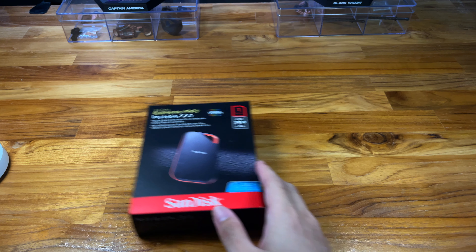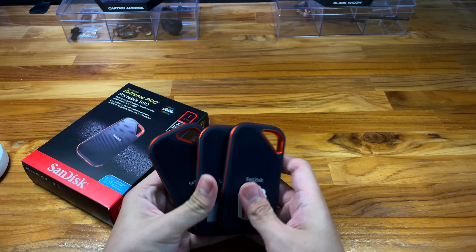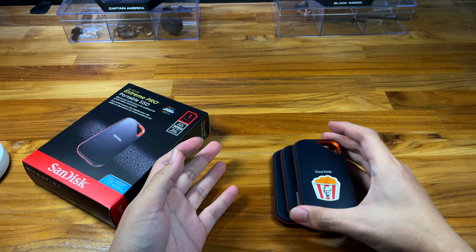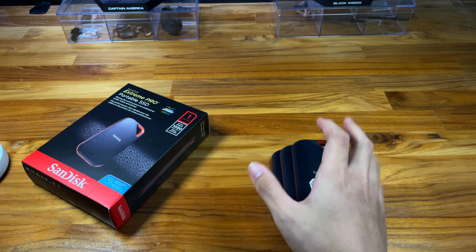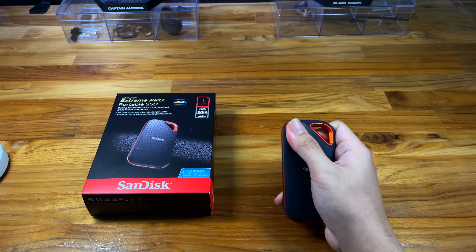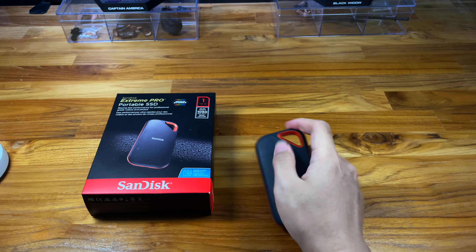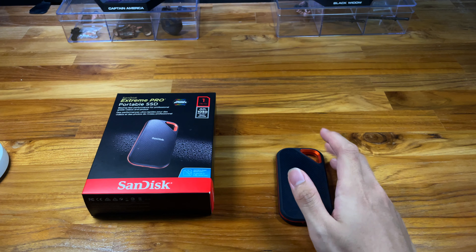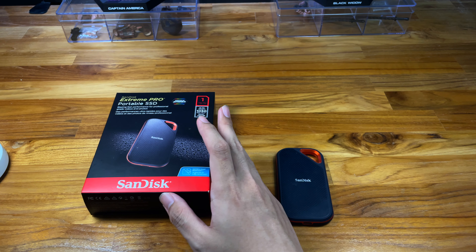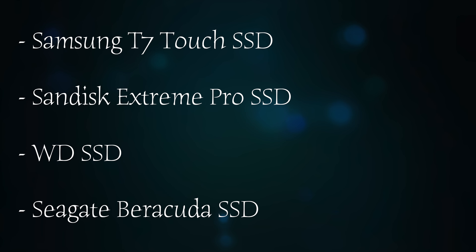Should you buy the SanDisk Extreme Pro portable SSD for your video editing and storage? Maybe you already know the answer because I already have three of them. Let me show you why. And before I do, let me talk about this video's sponsor — just joking, I don't have any sponsor. Let me talk about this super nice portable SSD.